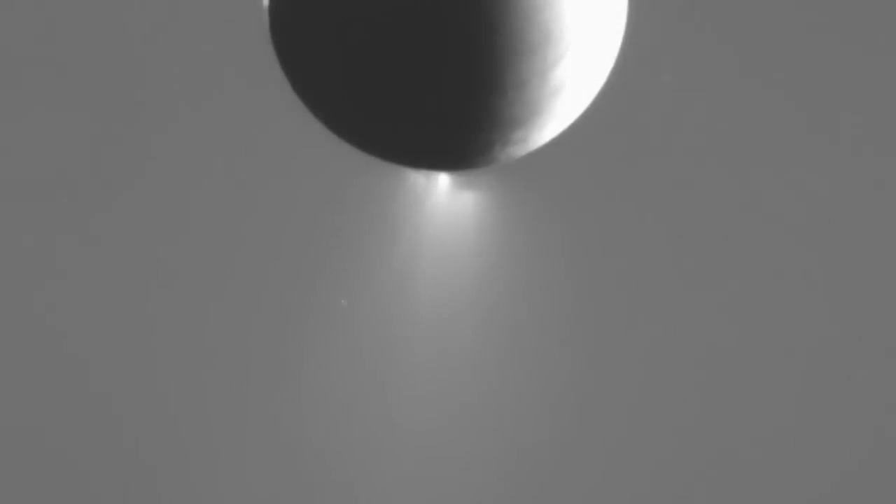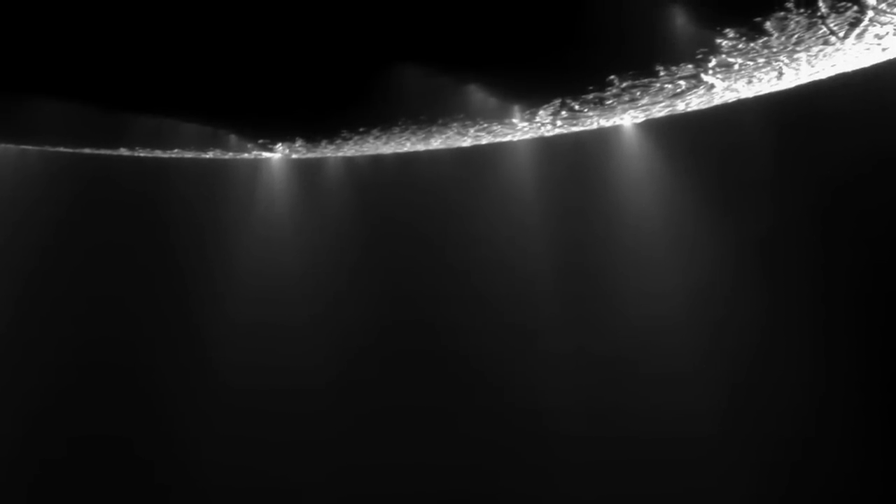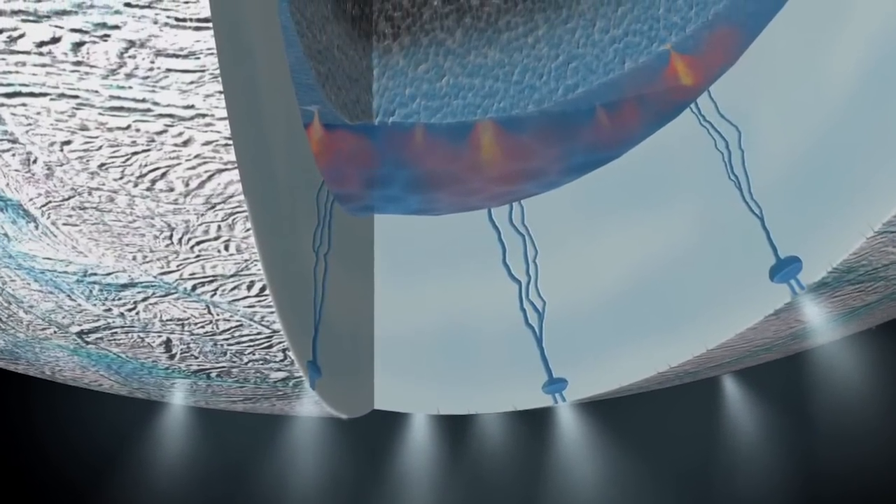We see some salts, but most importantly we see organic molecules — things like methane. We also see CO2 and ammonia. One of the things that Cassini can look for is molecular hydrogen. This is the smallest molecule that exists in the universe — it's two hydrogens bonded together.